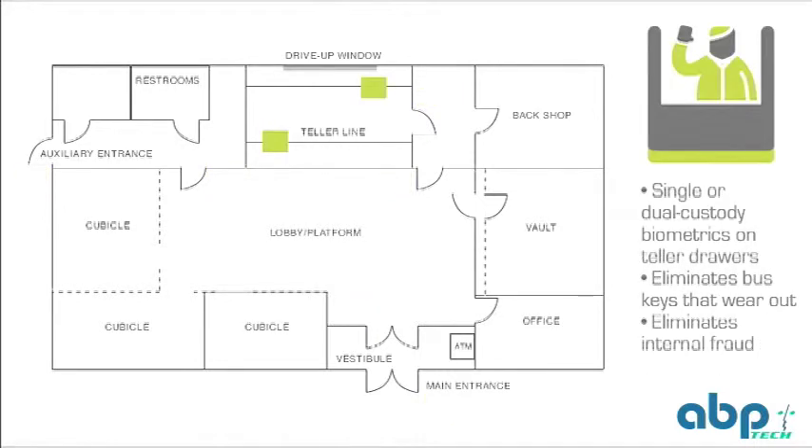For teller drawers, eData's system controls access with single or dual custody biometrics, eliminates bus keys that wear out over time, and most importantly eliminates internal fraud by preventing unauthorized personnel from opening cash drawers.